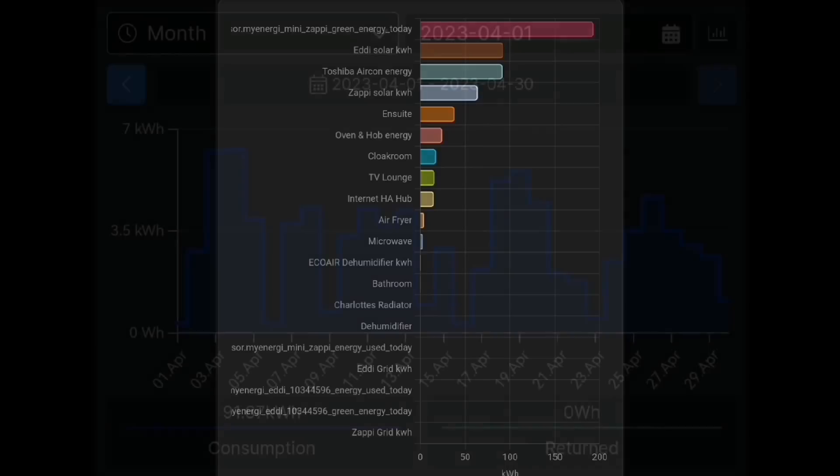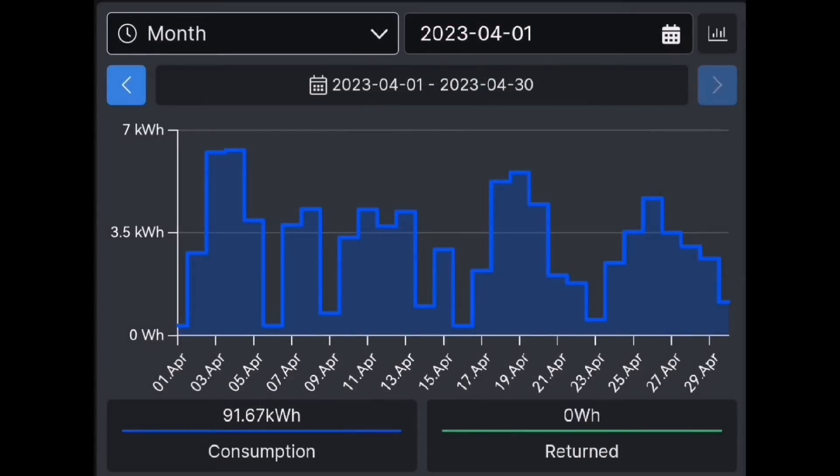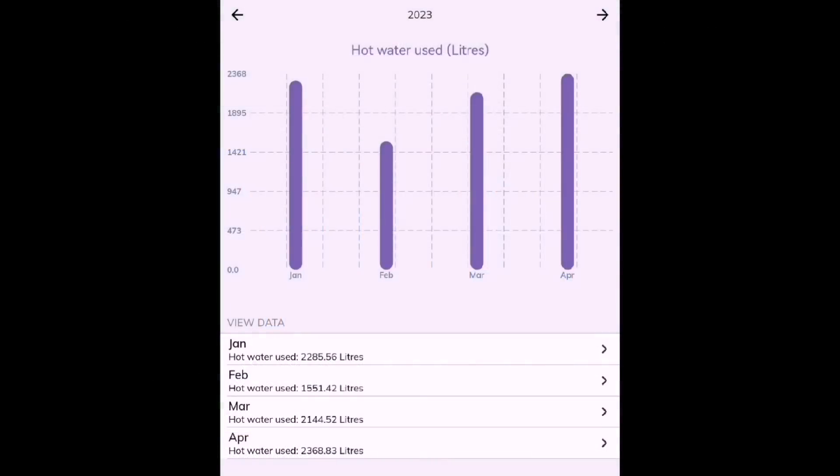The Shelly monitor on our air-to-air heating shows 91.67 kWh for the month of April. It looks like the first five days we had the heating on a bit more, but otherwise we were using around three to four kWh per day, with six days where it was hardly on at all. It won't be long before the heating goes off — though I may switch this back on in air conditioning mode.